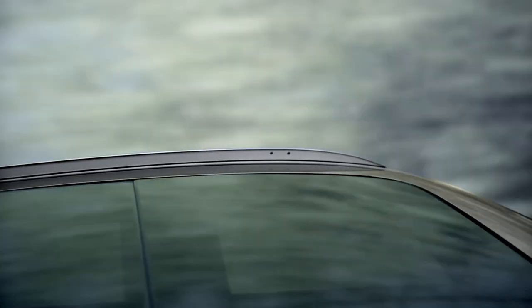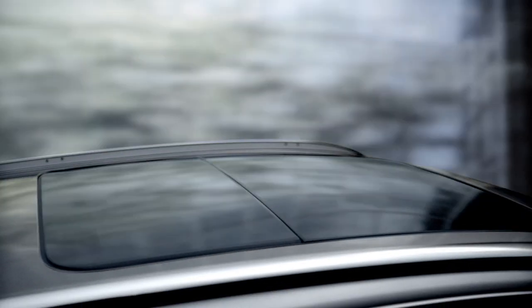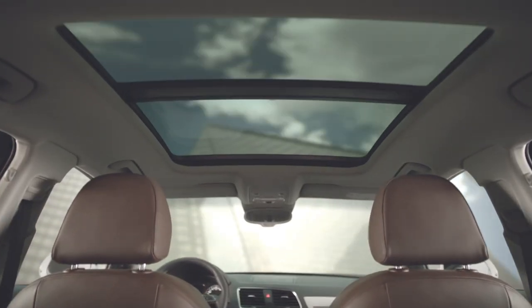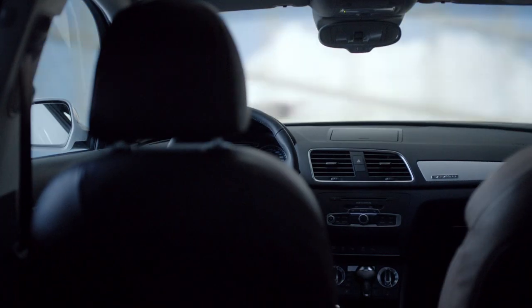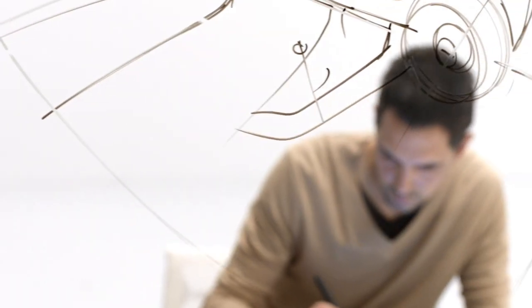The panoramic glass roof of the Audi Q3. Its transparency makes the interior feel even more spacious. The striking contours of the exterior carry over into the interior.